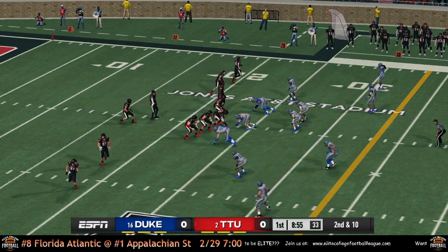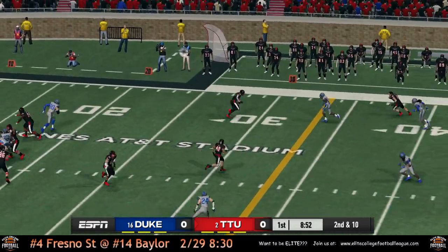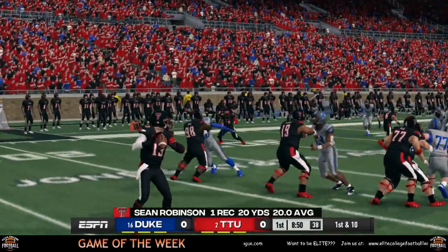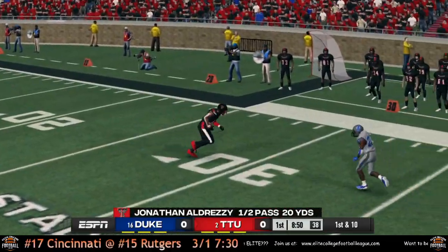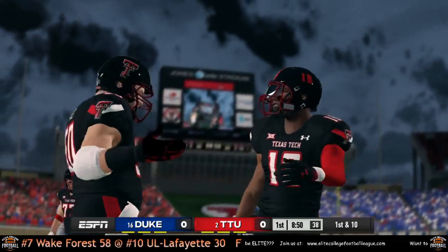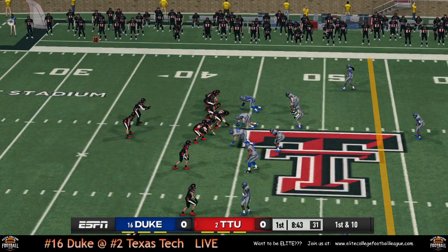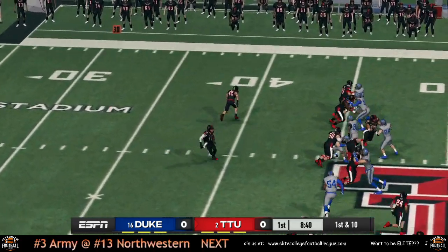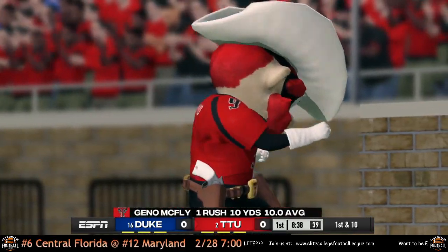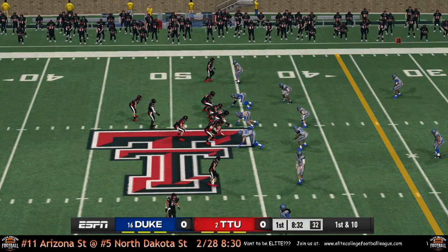Second and 10 for Texas Tech. Aldrezzi dropping back to pass, hits his receiver — they're actually passing. Sean Robinson steps out of bounds after a 20-yard gain there for Texas Tech, down around the 47-48. Aldrezzi handing it off to his running back, and Geno McFly gets a nice 10-yard rush. Brings him into Blue Devil territory now at the 46-yard line.